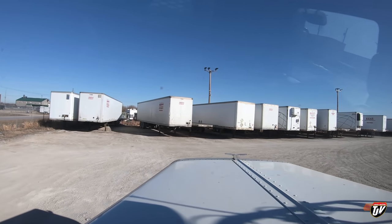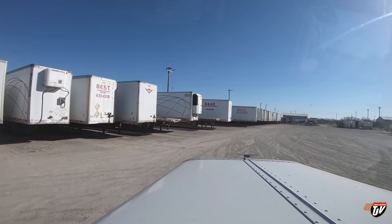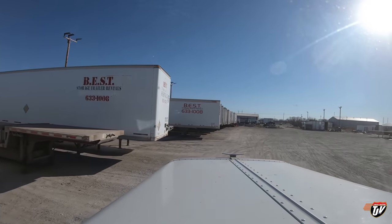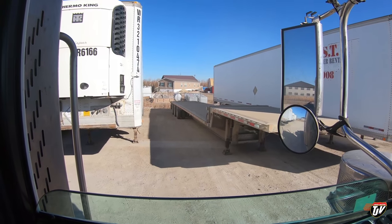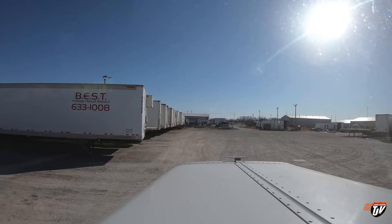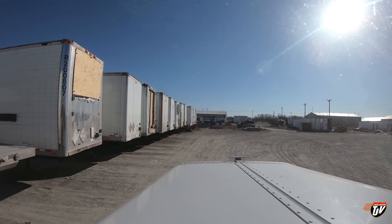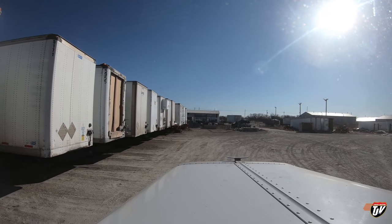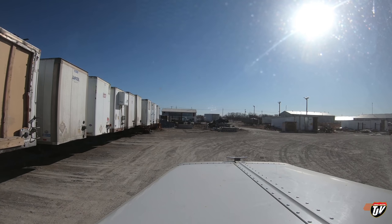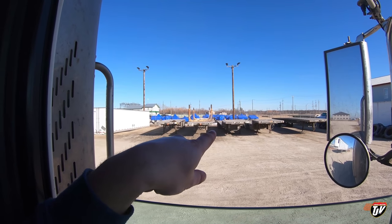So the search continues. We need a good 53-foot step deck tandem. See another one here — nope, it's another tri-axle. How about that one? Nope, that's a flatbed. Well, we're going to have to go to our other yard. There's one — that's the lucky winner!